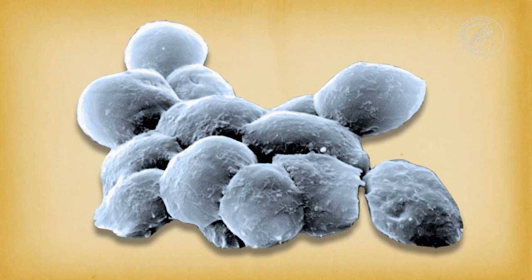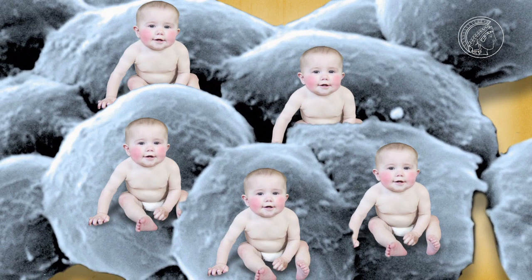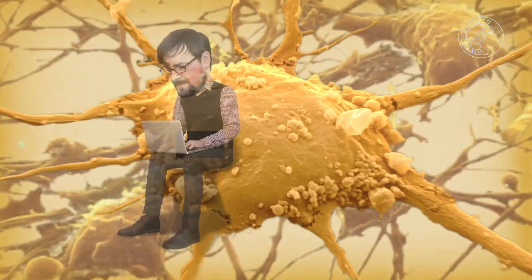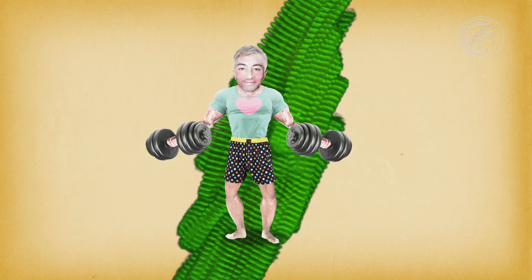We can imagine it like this: these are stem cells — they're the babies among the cells. They can develop into virtually all types of cells with different functions in the body. For example, as immune cells they can fight off germs; as nerve cells they can process information; or as heart muscle cells they can pump blood through the body.